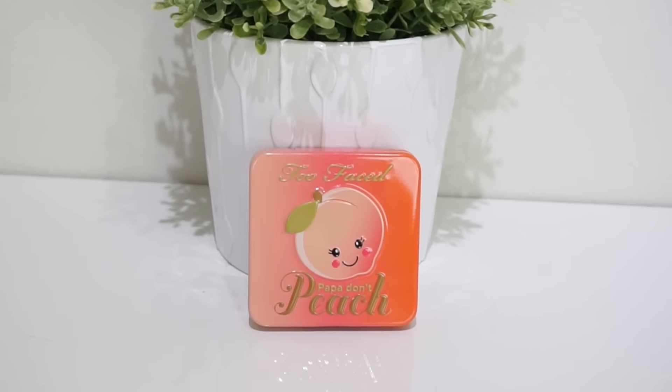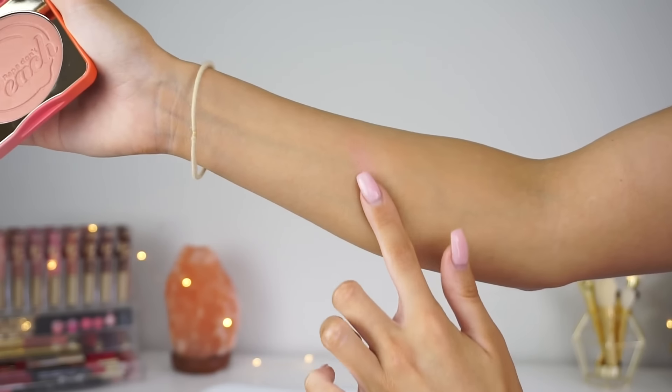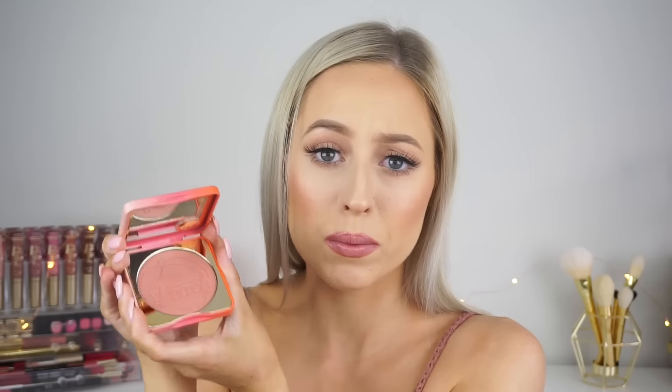Moving on to the Papa Don't Peach Blush. This retails for $44 Australian at Mecca. I will say $44 is a little bit expensive in my opinion for a blush — it is a high-end product, and you never really run out of blush. They do last a really long time, but it is still a little bit expensive. It's a gorgeous peachy kind of shade — I think it is so stunning and it just swatches so beautifully. It actually reminds me of Milani's Luminoso, maybe just with a tad more peach and not as pink. Blends out stunning on the skin. I think it looks really beautiful and natural, and it just gives a natural pink kind of glow to your cheeks.